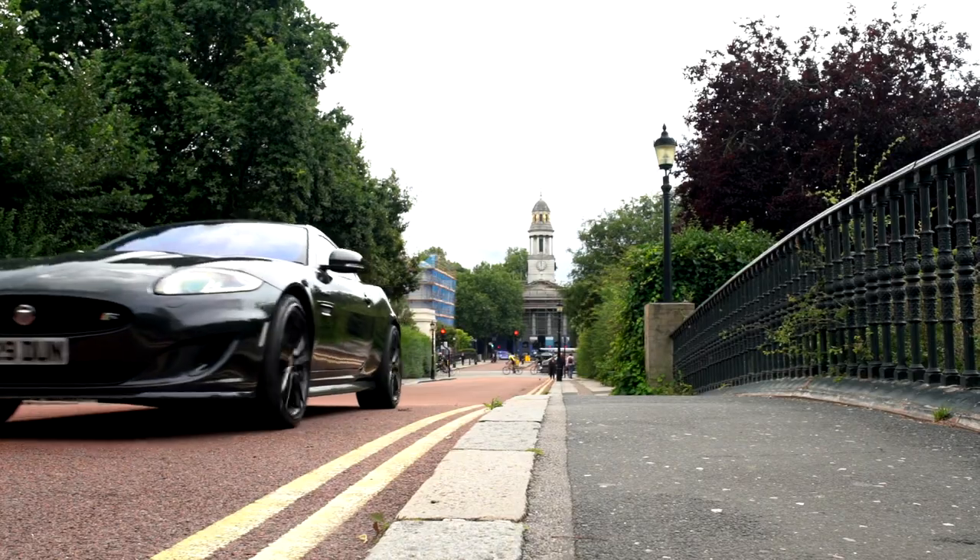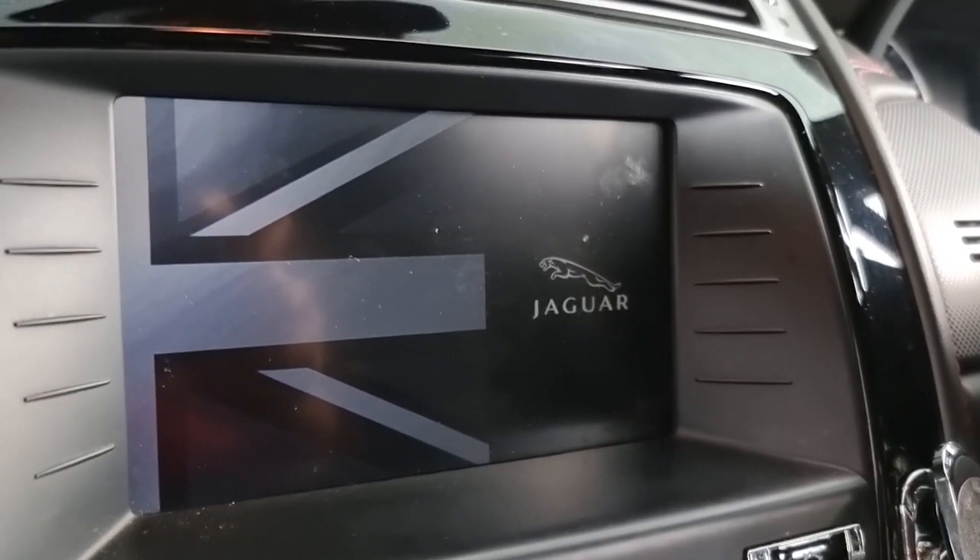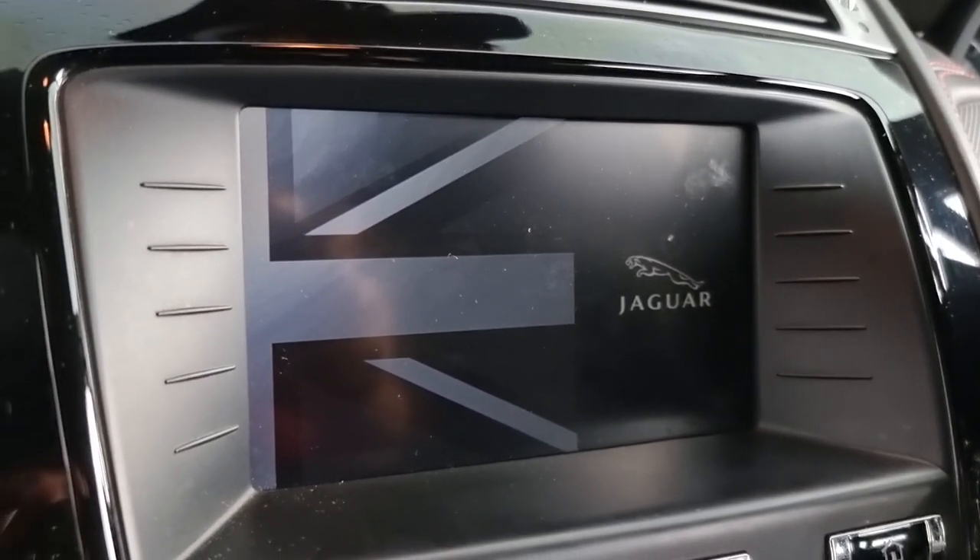You've got a 6-CD changer, and just to remind you that you're driving a Jag, you can set the screensaver to the British flag — to remind you of your queen and country as you drive through London, representing Great Britain and their engineering.